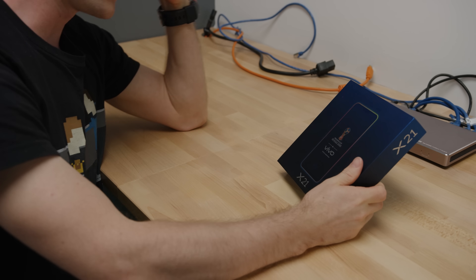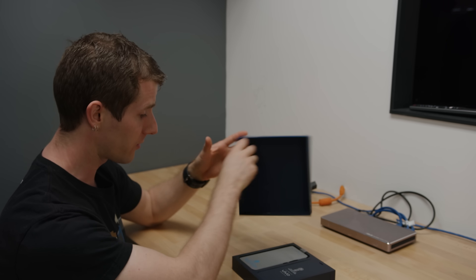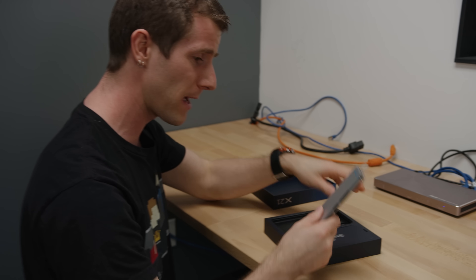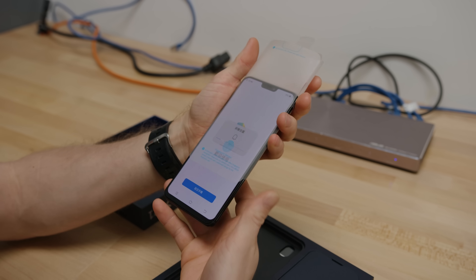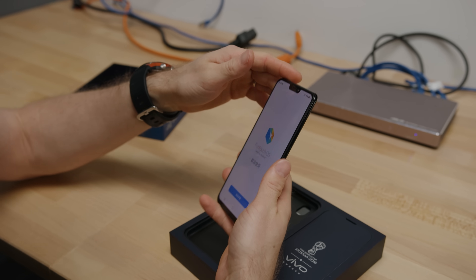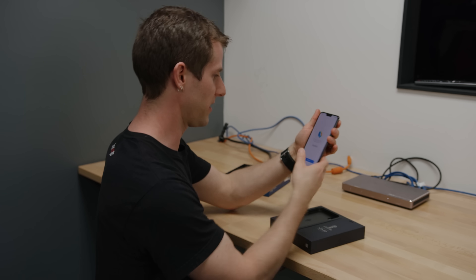Vivo is a phone brand that we've never really checked out before, but there are a couple of things about this phone that are actually pretty interesting. First of all, this is the first phone I've gotten my hands on that has Qualcomm's new Snapdragon 660 AIE processor in it — that's AI Experience Engine.